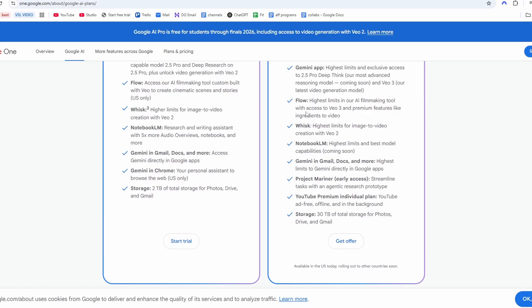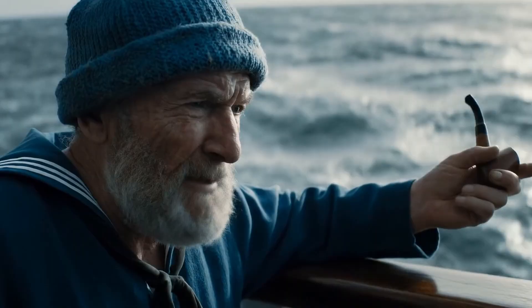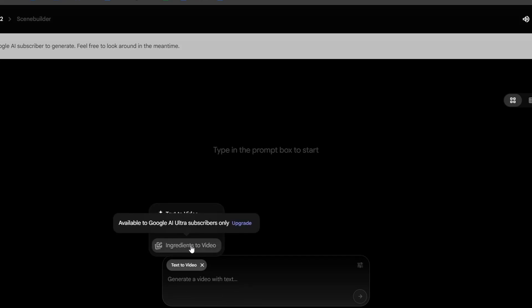This is through what Google launched called Flow. It's going to be available through Google AI Ultra, which starts at $125 per month for the first three months, but the base price is $250 per month. This is quite hefty but it kind of makes sense because this is probably one of the most realistic AI video generators you can get. It's also only available in the US right now but it's going to be coming to international markets very soon. In the AI generator dashboard, you can start working on your video by filling in a prompt, using frames-to-video, text-to-video, or ingredients-to-video.